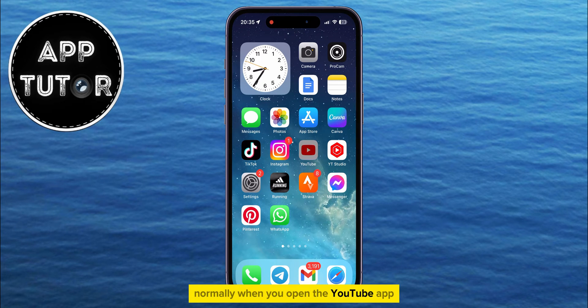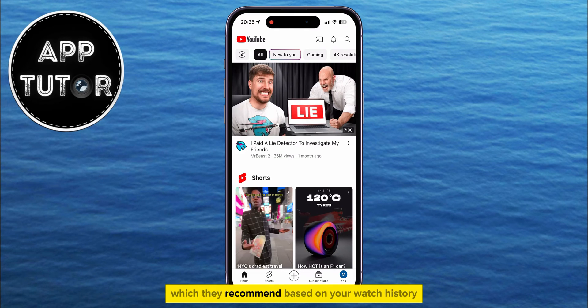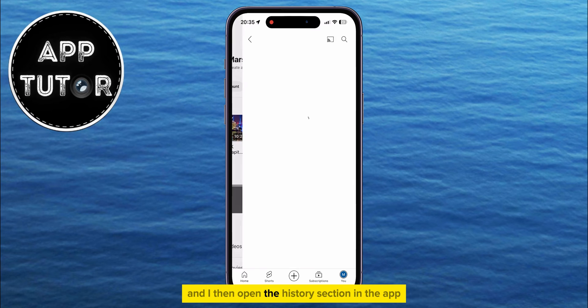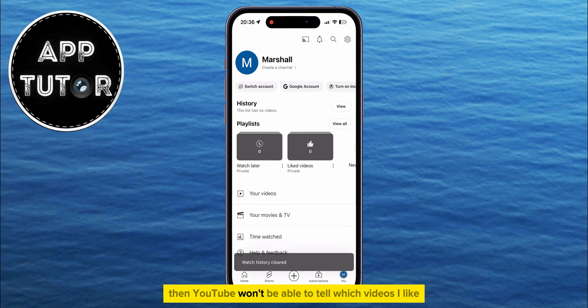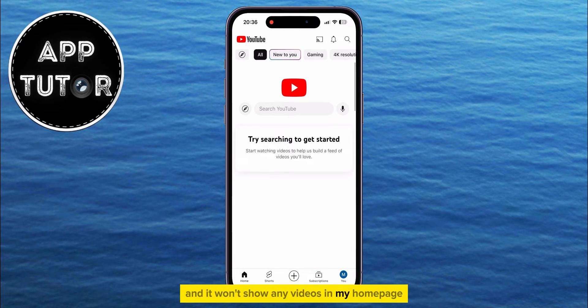Normally, when you open the YouTube app, you're going to see a bunch of YouTube videos which they recommend based on your watch history as well as your search history. If I tap on my profile picture icon at the bottom right corner and open the History section in the app, you're going to see a list of videos which you had watched in the past. If I delete my YouTube watch history so that no videos are in my history list, then YouTube won't be able to tell which videos I like, and it won't show any videos on my homepage.